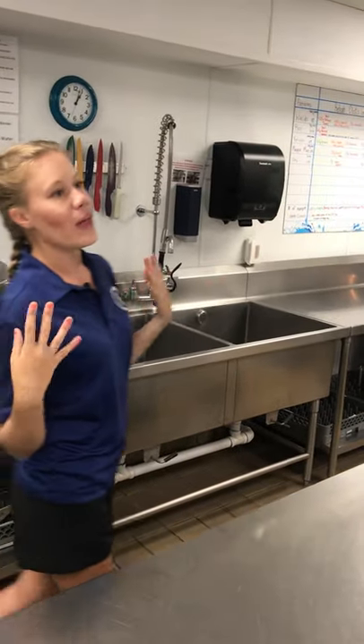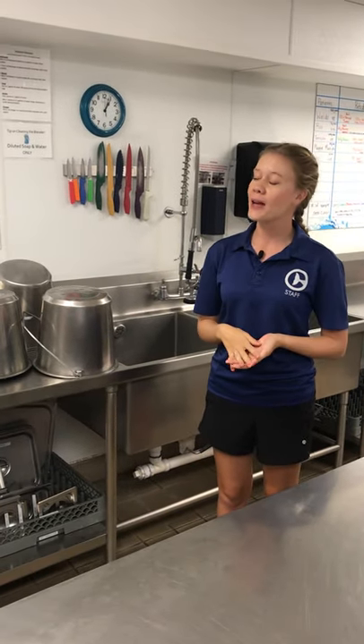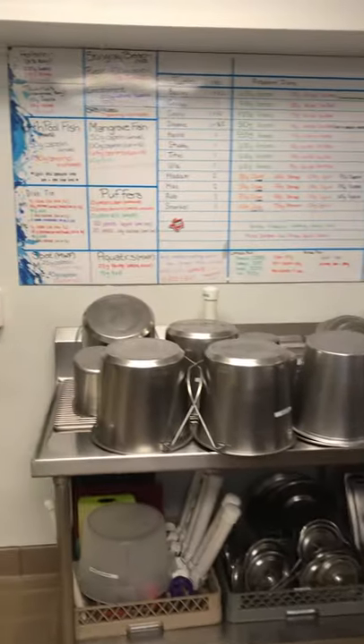Just like making a PB&J at home, you need a plate, a recipe for your ingredients, and maybe a sharp knife. Here in our kitchen, the first thing we need is a recipe — and that's where our diet board comes into play. As you can see, every turtle is listed. Our sea turtles may need things like vitamins or minerals, just like you and I would take on a daily basis, and then their diets.